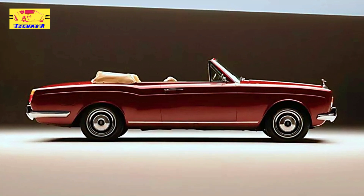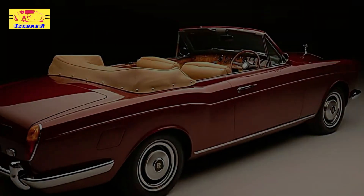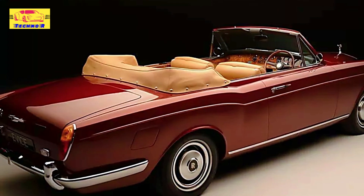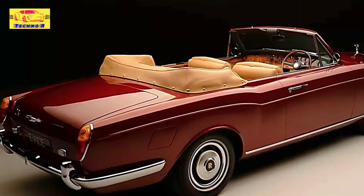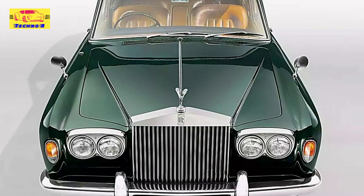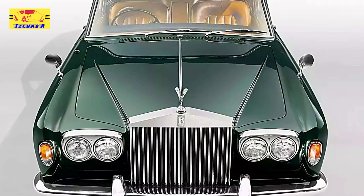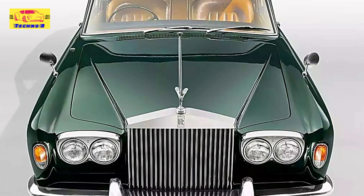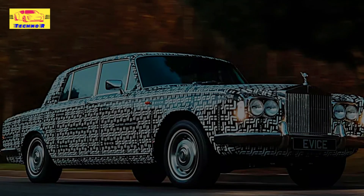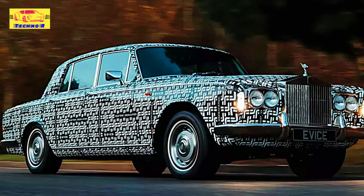EVICE's philosophy in the restoration process is clear: to modernize these classic cars for today's drivers without losing the elegance that defines Rolls-Royce. According to EVICE CEO Matthew Pearson, the company's mission is to create vehicles that feel like they could have been designed by Rolls-Royce 60 years ago, had the technology existed. Every aspect of the car is carefully remastered, from the powertrain and chassis to the interior and onboard technology.